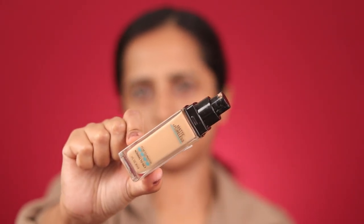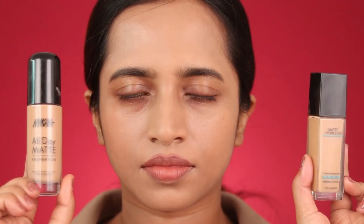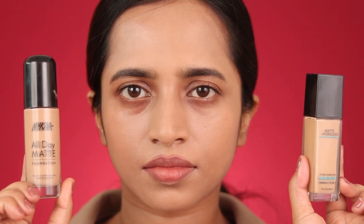Applying the Maybelline Fit Me Matte Plus Poreless foundation with the same beauty blender using one pump. This foundation is also very easily blendable, gives a matte finish, is very comfortable on skin, and is completely fragrance-free. I'm really surprised to notice that the coverage of the Maybelline foundation is much lower than the Nykaa — I can still see hyperpigmentation at the sides of my lips. So Maybelline Fit Me is a light to medium coverage foundation, though it is buildable to full coverage. When touching the Maybelline side, it feels just like a layer of powder — much more lightweight and breathable.